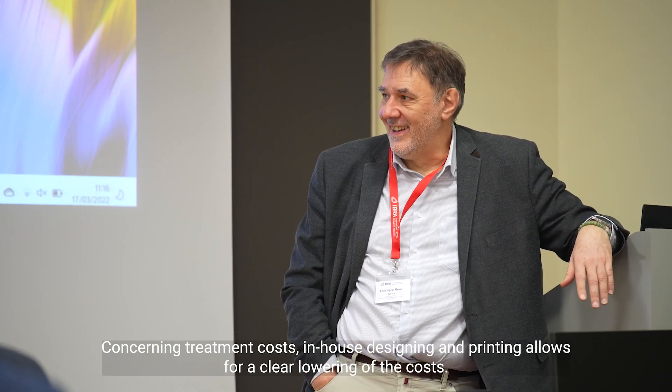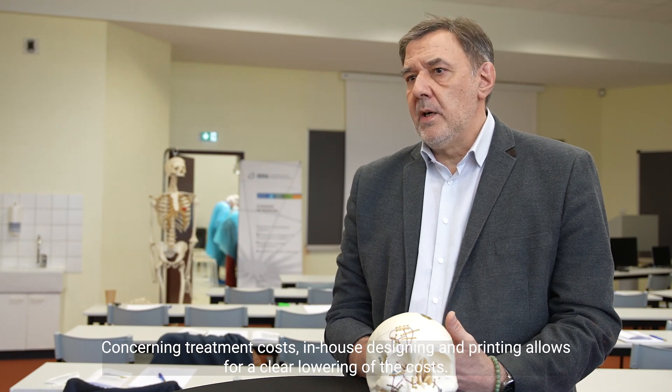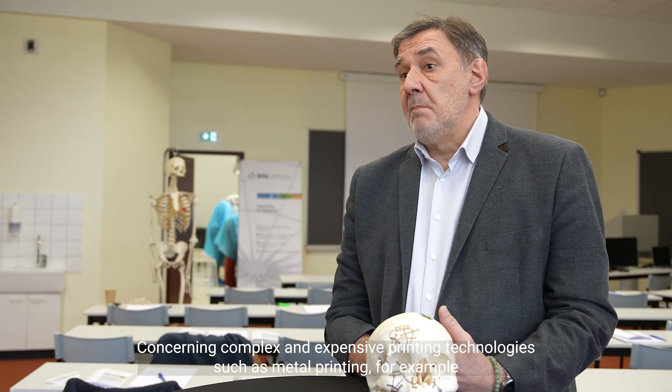Concerning treatment costs, in-house designing and printing allows for a clear lowering of costs. Concerning complex and expensive printing technologies such as metal printing, partnerships with manufacturers are possible in order to share the fabrication costs.